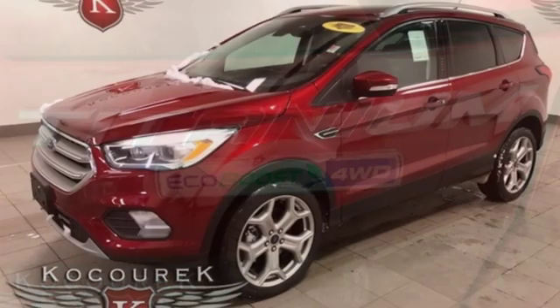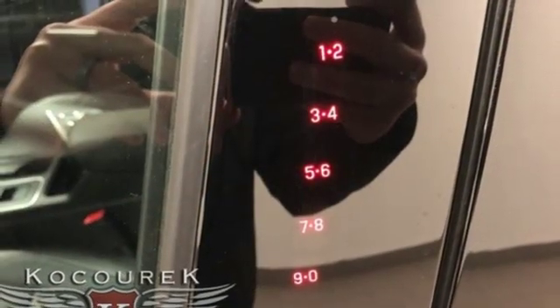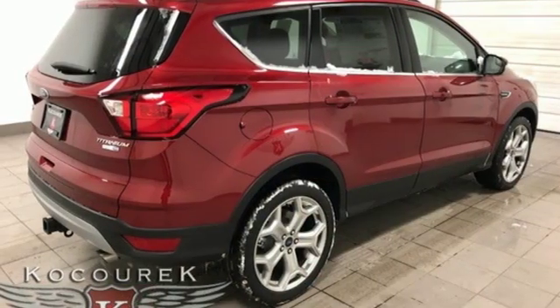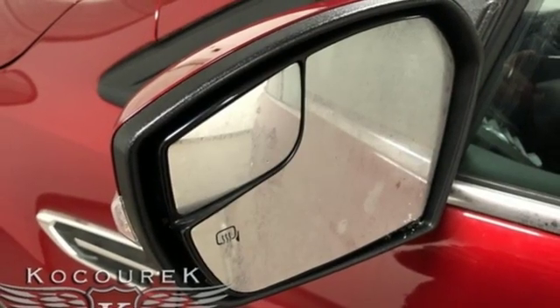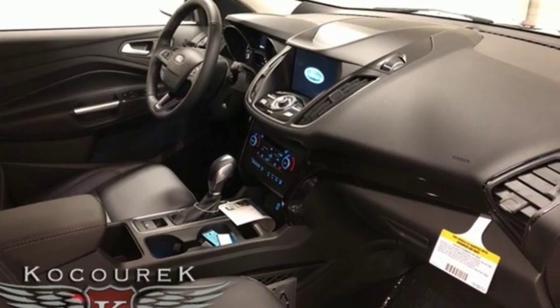Integrated navigation system with voice activation, power heated mirrors, front heated leather bucket seats, active park assist, intelligent access key, dual zone climate control, engine auto stop start feature, hands-free liftgate, gas pressurized shocks, and automatic transmission.